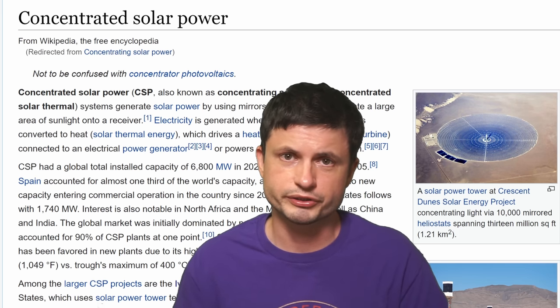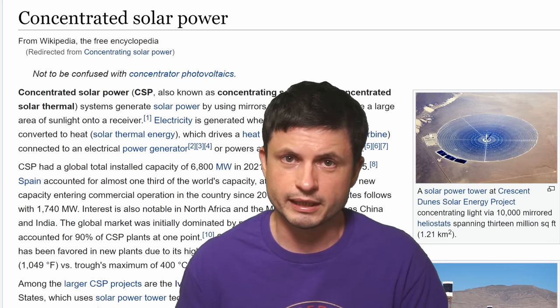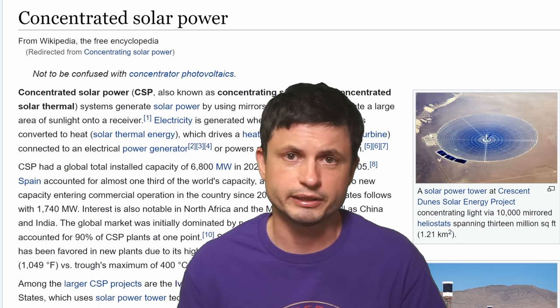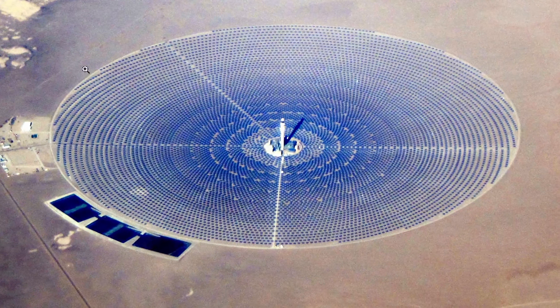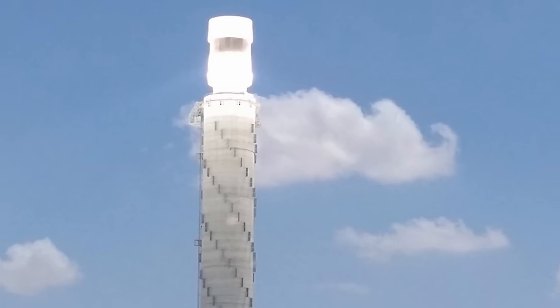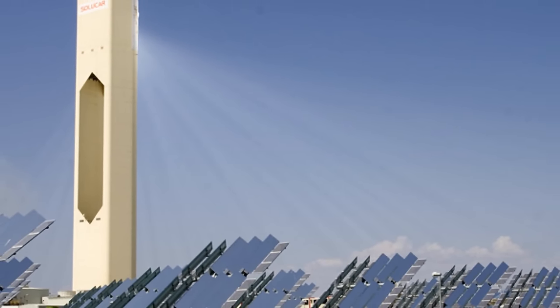Why have many people never heard of this technology, and how does it differ from actual solar panels? This is known as concentrated solar power. As the name implies, it essentially reflects light into a single point to create extremely hot temperatures at that particular point. All of the light coming into the area is reflected onto a single point right at the center, creating extremely bright and extremely hot conditions — usually over 500 degrees Celsius. Although the actual shape does not have to be circular, and other types of designs exist as well.